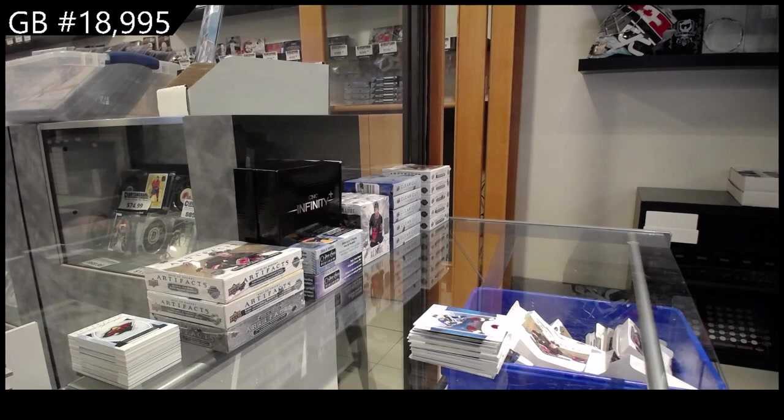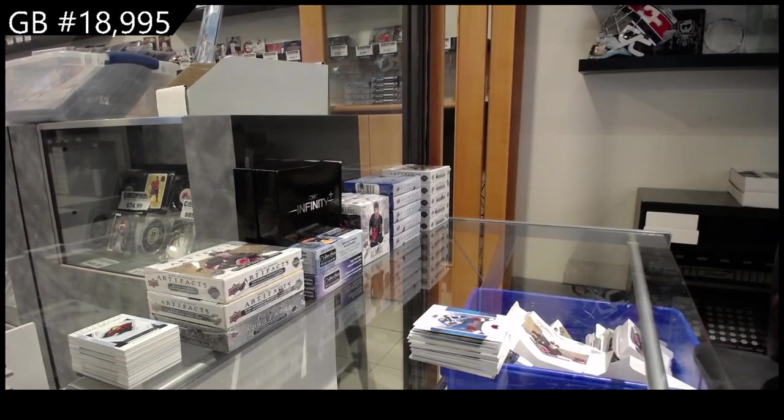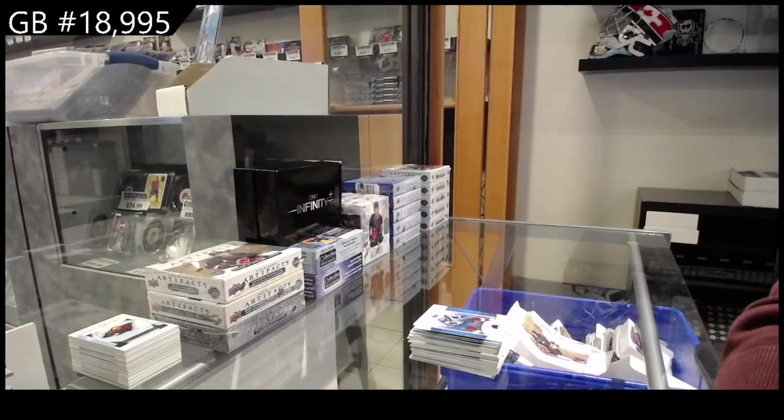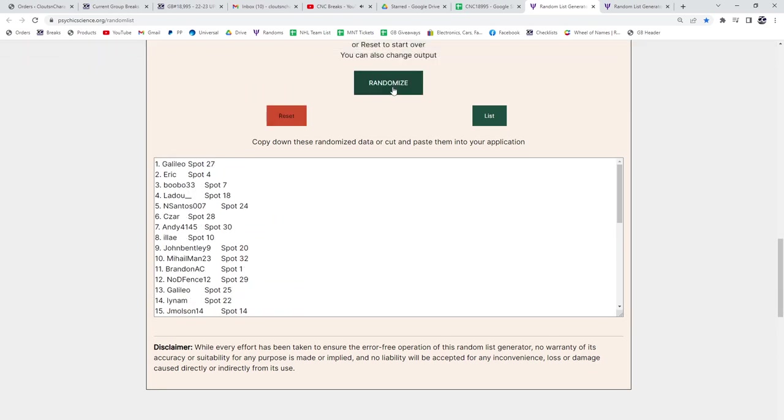For the randoms, as always: whoever lands first gets the autographed rookie redemption, second gets the number-five retro, third gets 241, fourth gets 241, and fifth gets 245. All right, let's do this! Here we go — three, two, one. Autograph goes to Galileo. Retro to Eric. Bubo gets 241. Ladue gets 241. And En Santos gets 245.